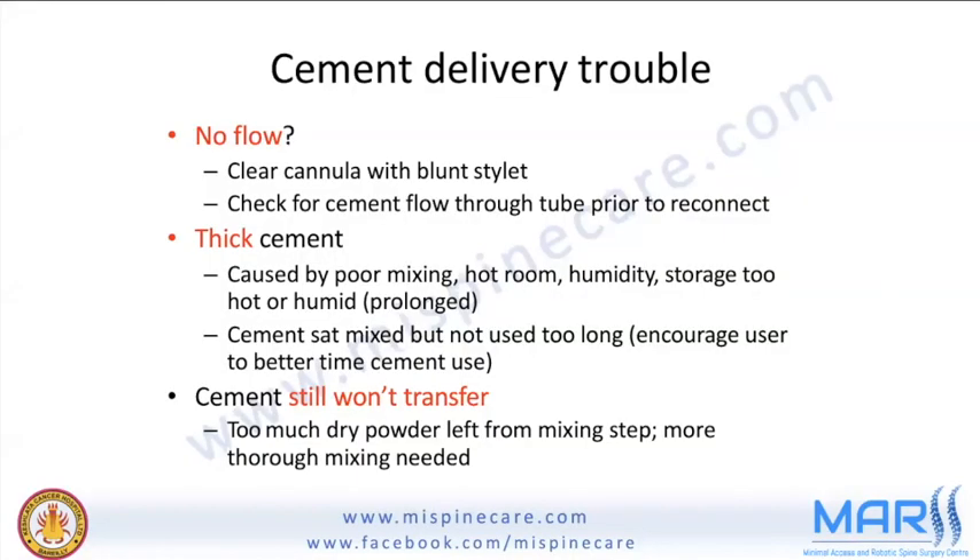If there is cement delivery trouble with no flow, check whether the cannula is jammed and clear it with a blunt stylet. Check for cement flow through the tube of the bone filling device before placing it inside. Thicker-than-expected cement indicates poor mixing or that the room is too hot or humid — store cement in a refrigerator and retrieve it just before mixing. If cement still won't transfer, there may be too much dry powder from insufficient mixing.